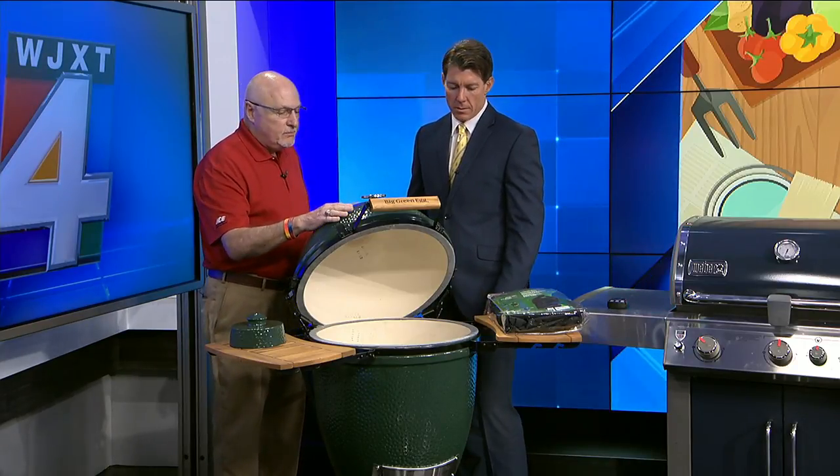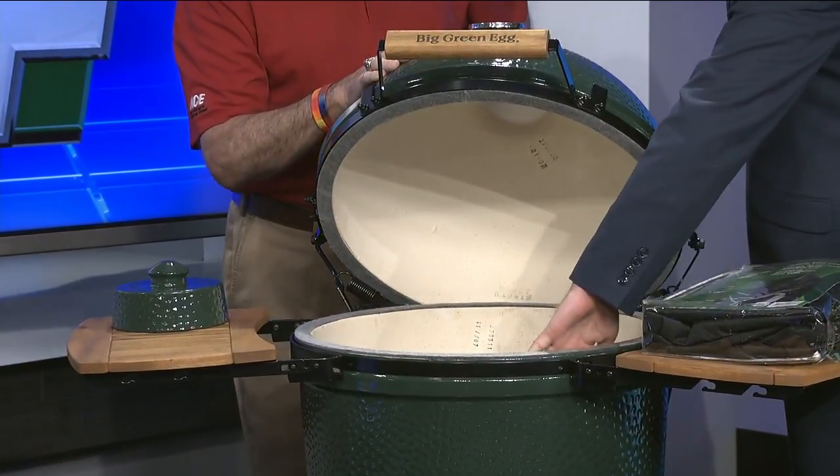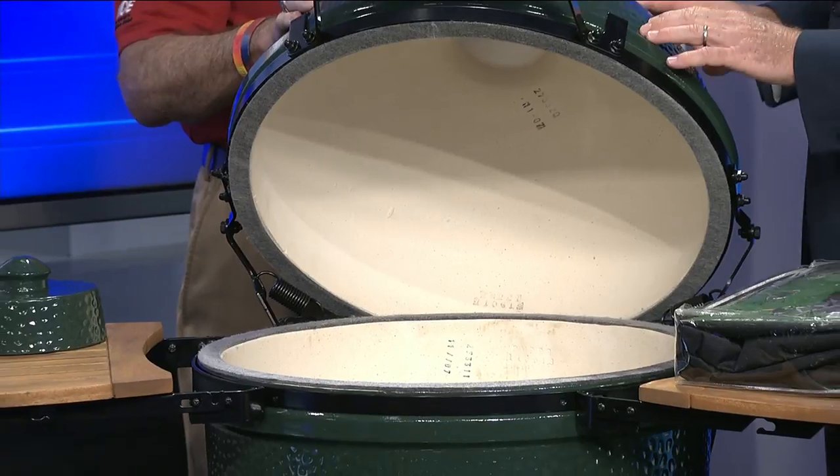It's ceramic grilling called Kamado style. You can roast, you can bake, you can low and slow, you can smoke — you can do all kinds of things with this. The side is ceramic, nice and smooth. And this works off of lump hardwood kilned charcoal, not briquettes.